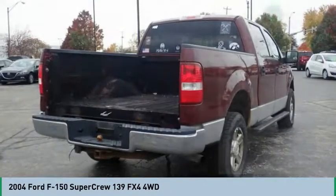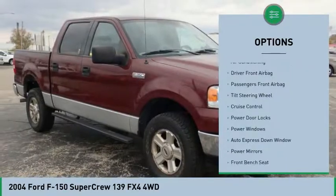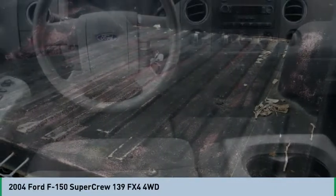Here are some of this vehicle's great options: running boards, four-wheel drive, air conditioning, auto express down window, cruise control, trip computer, power windows, compass, passenger air bag, and power door locks.